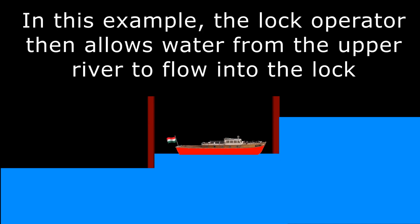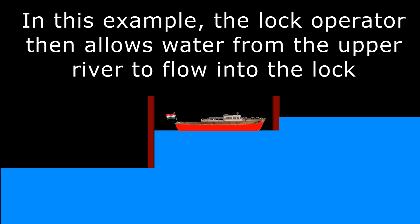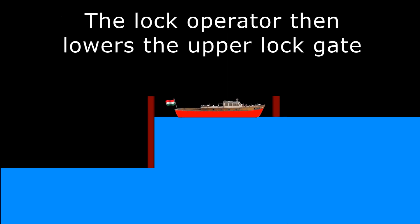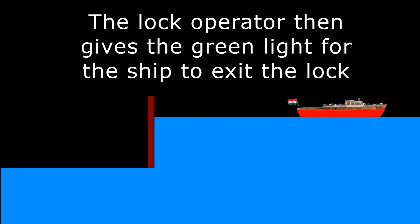Usually this is done with gravity but some water locks have to also use pumps and storage reservoirs. For simplicity I am showing a lock gate which goes down; some others go up or have swinging gates. This procedure is reversed if cruising downstream.